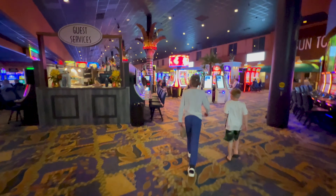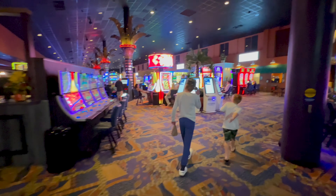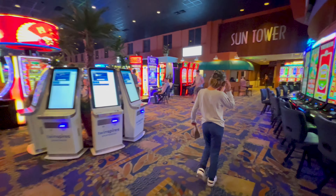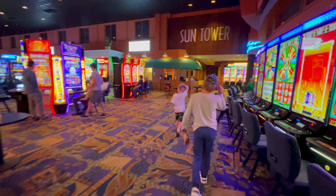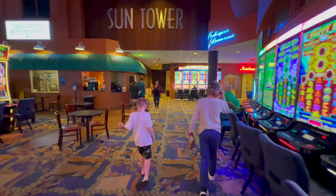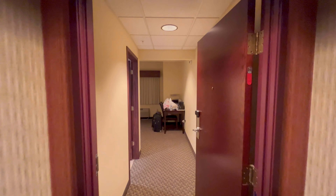This is the casino that we have to walk through to get to our room. Our room's over here in the Sun Tower, and we're on the sixth floor.